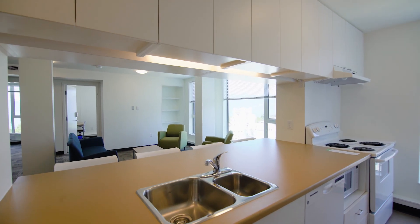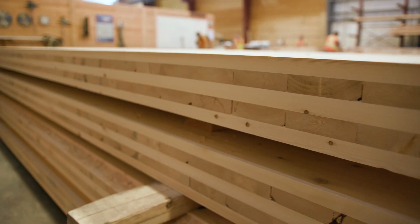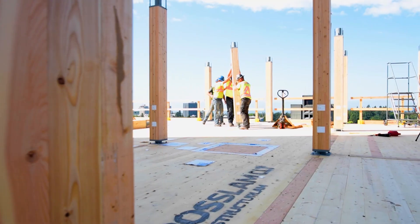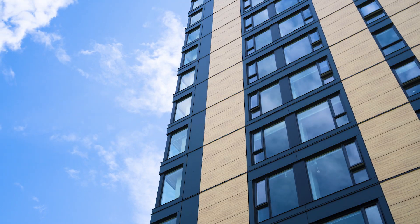Brock Commons is a hybrid design in that the primary superstructure — the vertical columns and the floor plates — are all constructed with timber, whereas the concrete cores, the stair and elevator shafts, are constructed with cast-in-place concrete. We used a hybrid design because different materials have different properties and some of them just make sense to use where you get greater value out of them, in different locations and for different purposes.